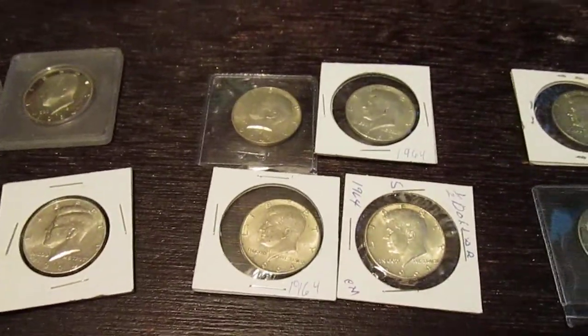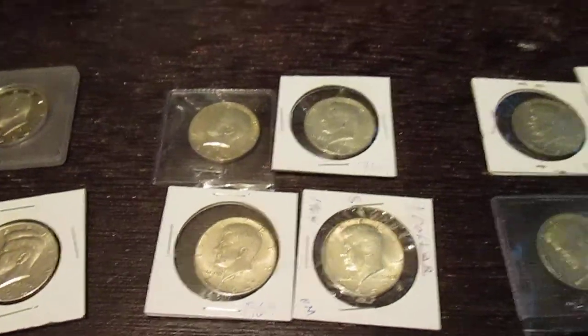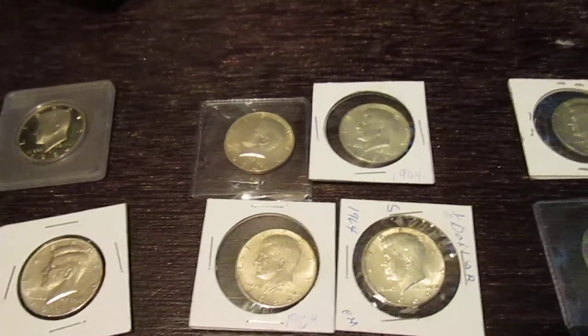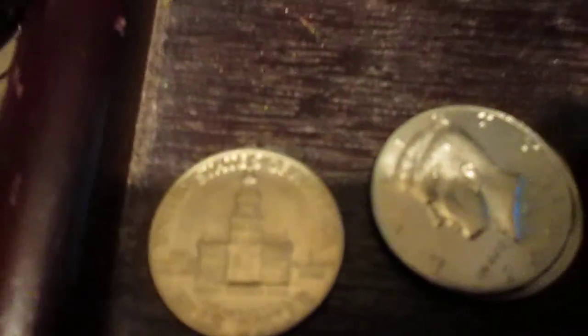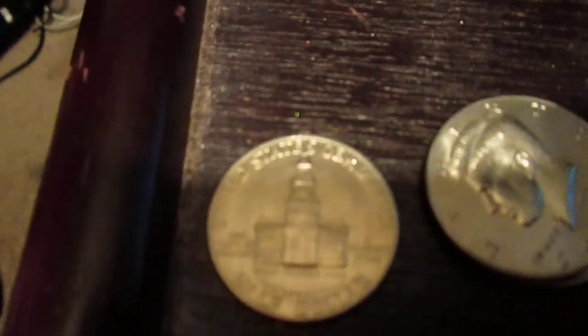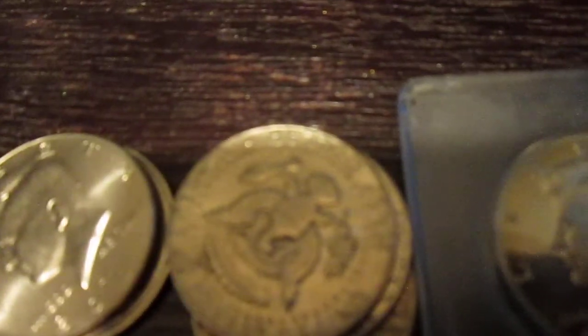Hello, Blast from the Past here, and today I want to talk about Kennedy Half Dollars. There are a lot of different types of Kennedy Half Dollars, and they all look the same except for one — the commemorative kind, which has this little building in the back. And then the normal one has the Eagle, which is pretty cool.